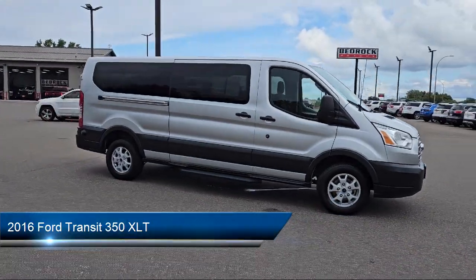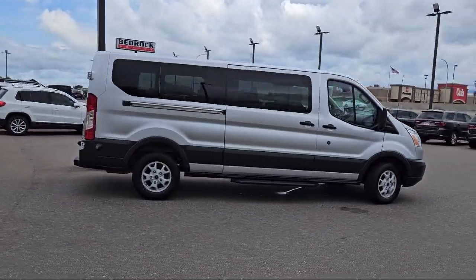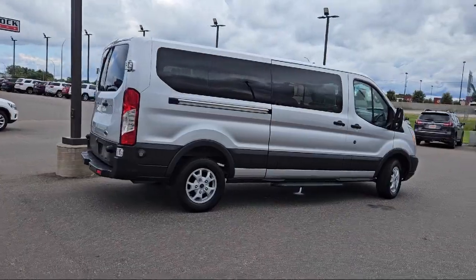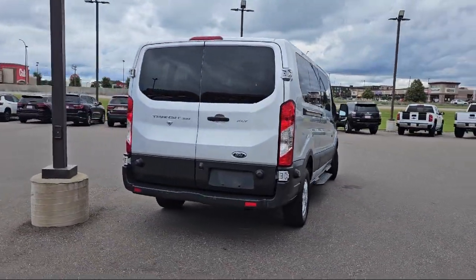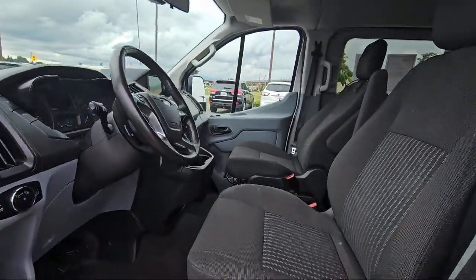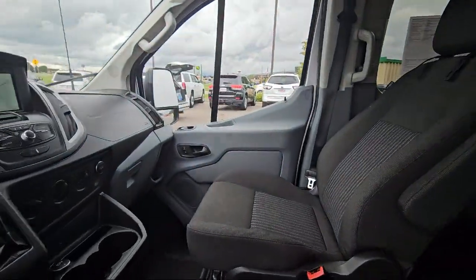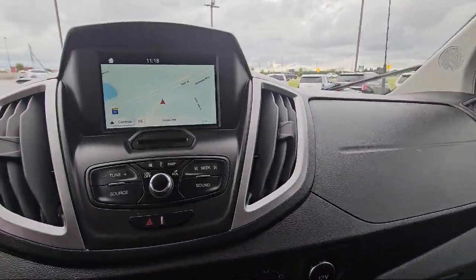And comes equipped with third row side curtain airbags, multifunction remote keyless entry, steering wheel mounted cruise control, braking assist, rear air conditioning, rear view camera system, rear side curtain airbags, in-dash single disc CD, electronic brake force distribution, ventilated disc front brakes, and much more.